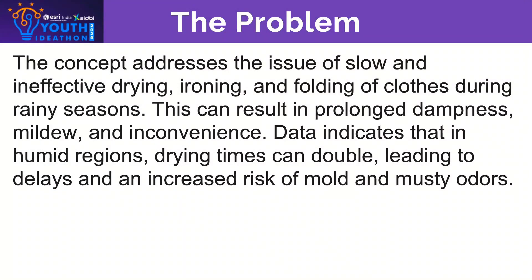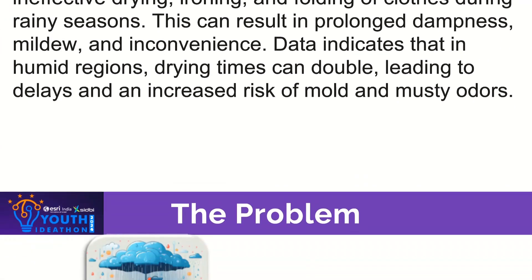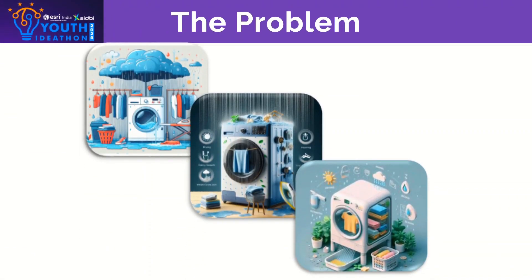During the rainy season, drying clothes becomes a major challenge for households, especially in areas with high humidity. Traditional drying methods are slow and inefficient, often resulting in damp, musky smelling clothes. Additionally, limited space in urban homes makes it difficult to accommodate separate drying, ironing and folding setups. These issues highlight the need for a compact, all-in-one solution to manage laundry effectively.